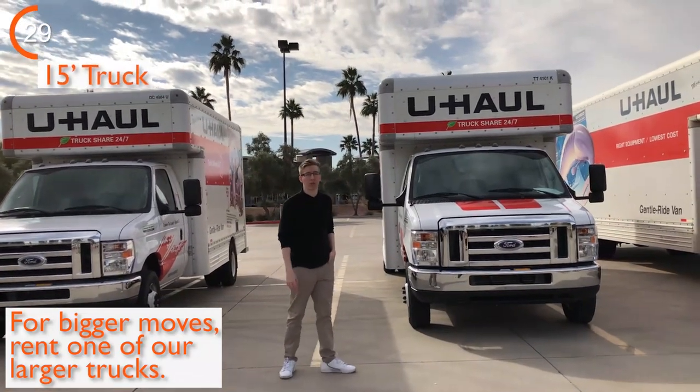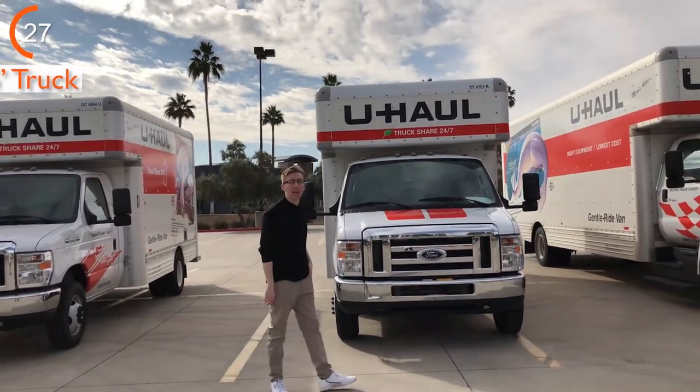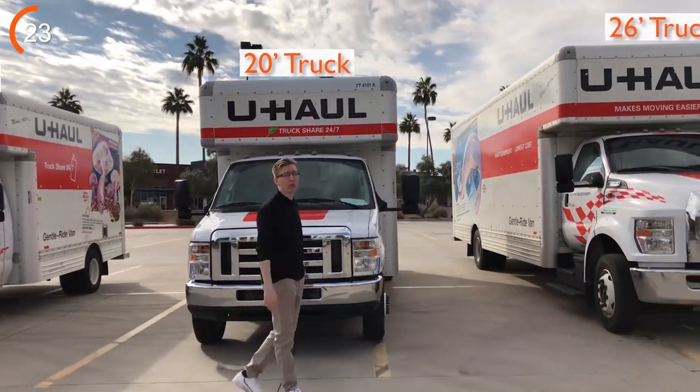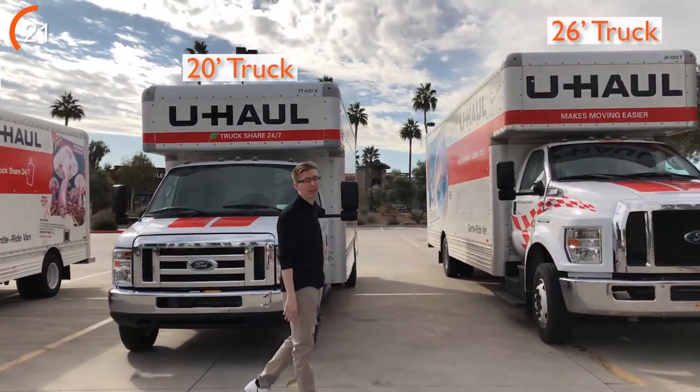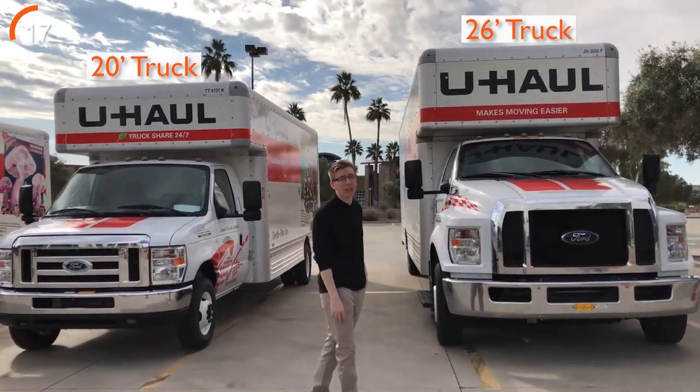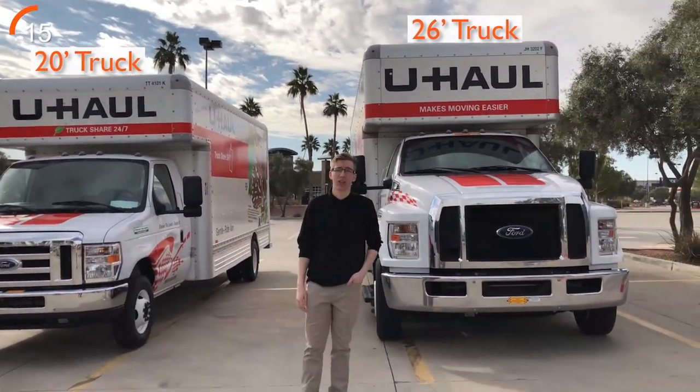Then we have the larger vehicles in our fleet. Depending on the size of your home and the amount of furniture you have, you'll have to choose between our 15, 20, or 26-foot truck. In fact, our 26-foot truck is the largest truck in the industry.